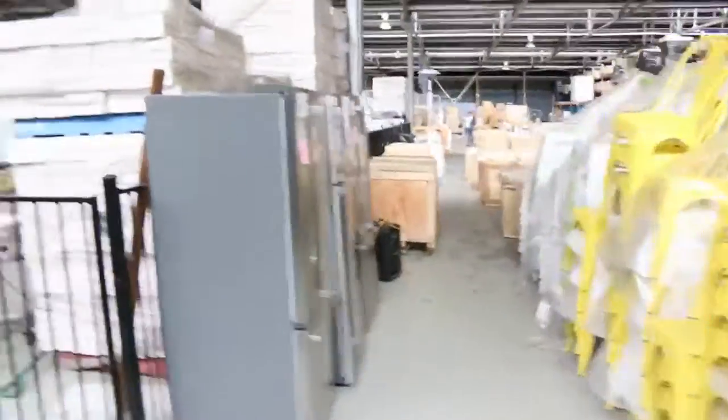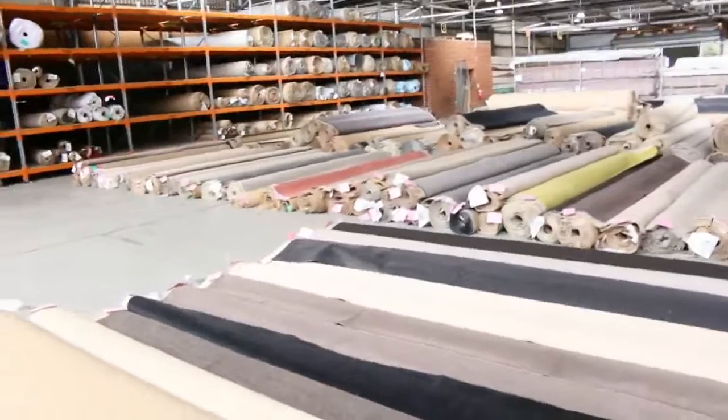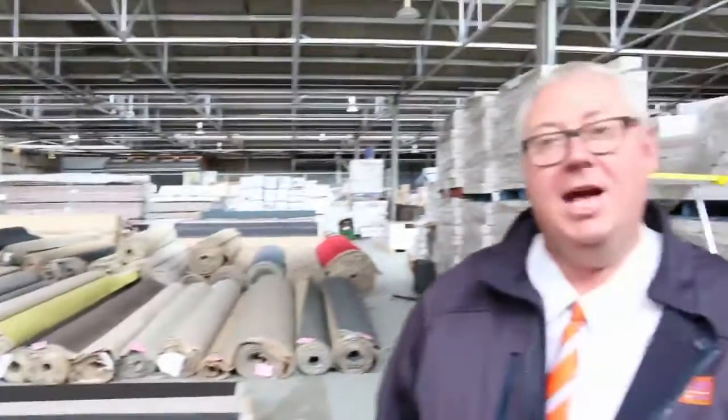Some really nice stock, and some fridges there as well. Into the carpet section — some huge rolls, some of the biggest rolls I've ever seen, great variety there. All in all, three fantastic auctions. Thanks for watching and we'll see you tomorrow.